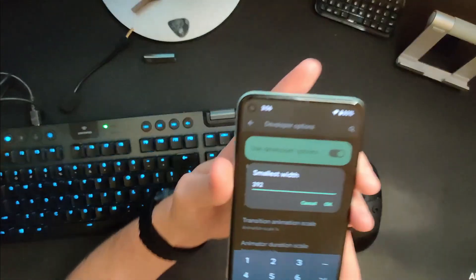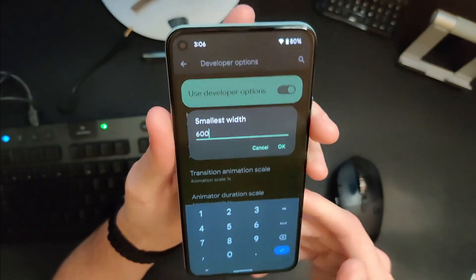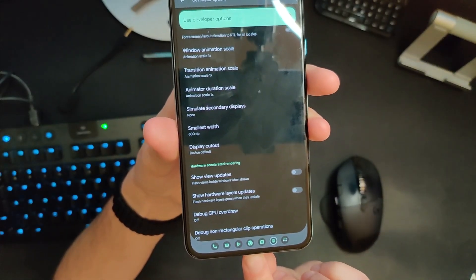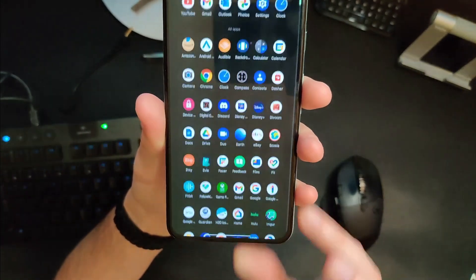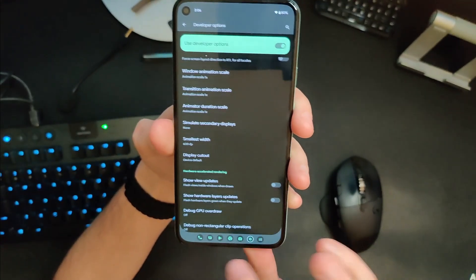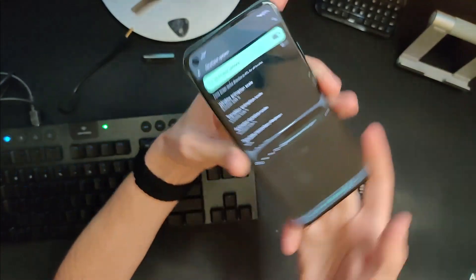Another cool feature has to do with large tablets or folding devices. You can experience it on a smaller Pixel by going to developer options and changing your width to 600 DPI. Things will reflow and you'll get a taskbar at the bottom. This taskbar now has access to six different icons plus an app launcher launchable directly from it. You can drag an app up from the taskbar to go straight into split-screen functionality.